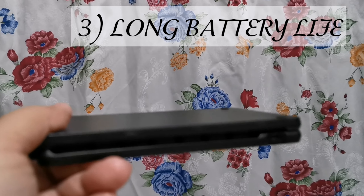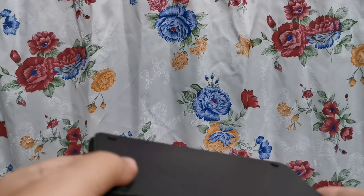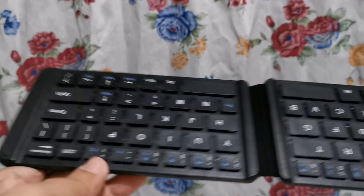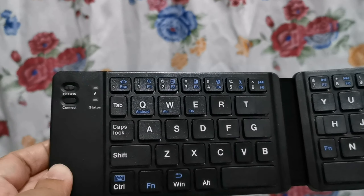Number 3, long battery life. Wala pa namang one week ko siyang nagagamit, kaya lang na-observe ko na matagal siya — 3 hours nang naka-on, tapos di pa siya nalo-low. Nung chinerge ko siya, saglit lang. Ibig sabihin, full bat pa siya.